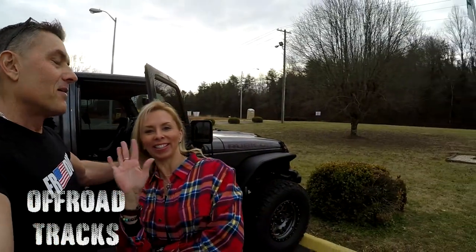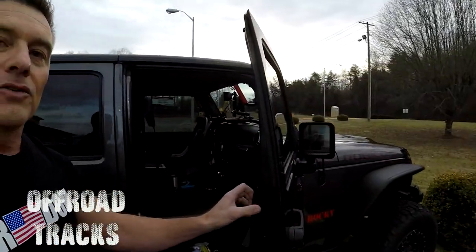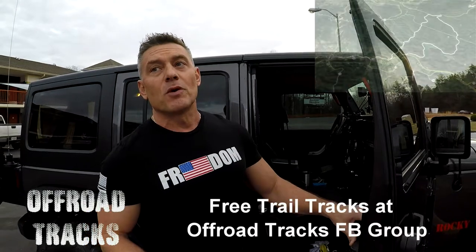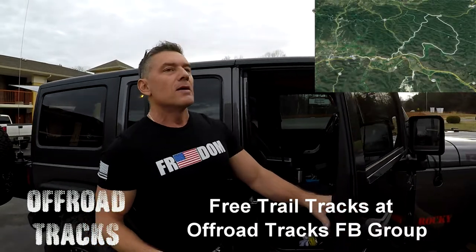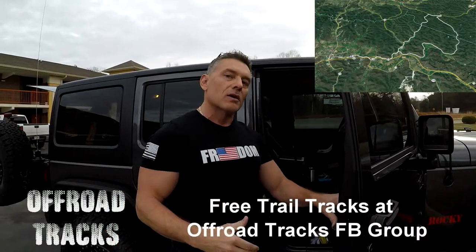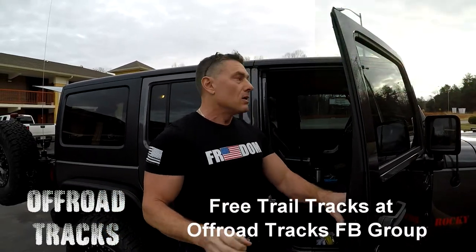Hey folks, it's Ron with Off-Road Tracks, and this is my wife Debbie. We're getting ready to do our ride — kind of overcast, in the 40s, and we're in the middle of January, so what do you expect? People have been asking about what devices to use for navigation, so we're gonna talk about that a little bit this morning. We'll cover it in more detail later, but I wanted to give you an idea of some of the things we've been talking about on the Off-Road Tracks site.